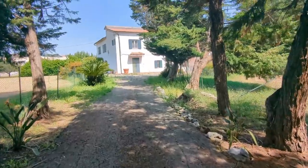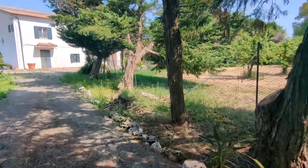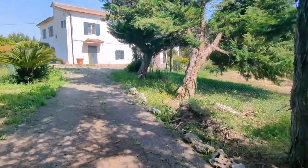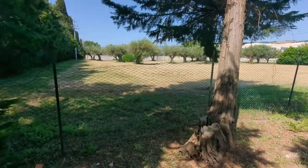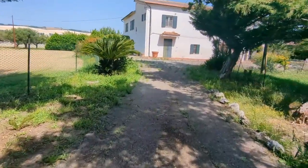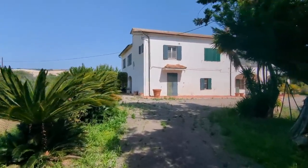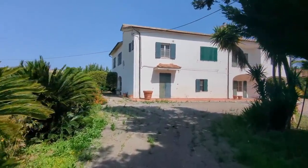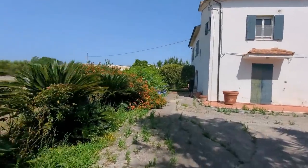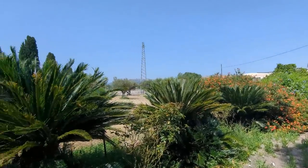This is a real country house property. It seems to be the only property around here, and it's not far from Termoli - probably about seven kilometers. There's Guglionesi over there as well.